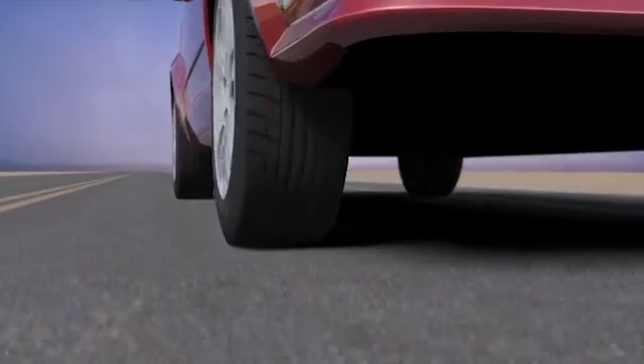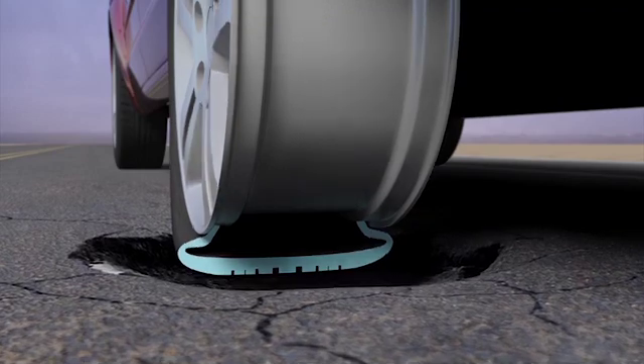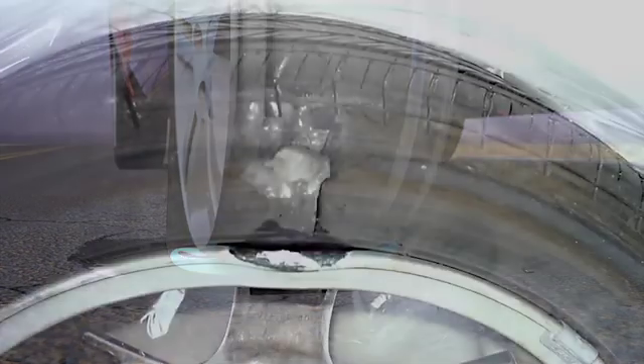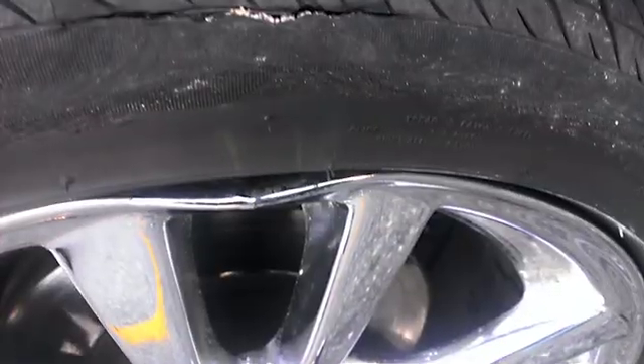In most cases, the sidewall flexes enough to protect the tire and rim from being damaged. In others, the lower sidewall is pinched between the rim flange and the ground when rolling over the pothole or object. If the impact is severe, the rim is damaged and the tire is destroyed.